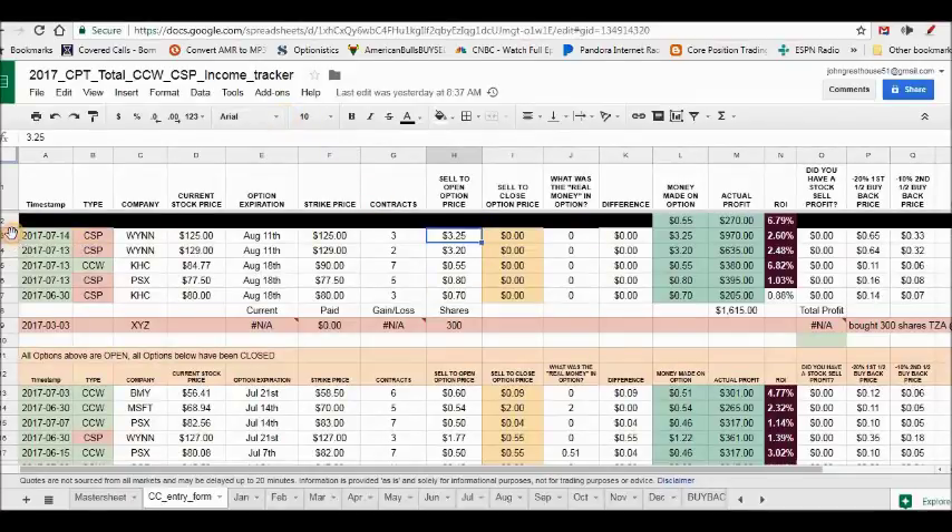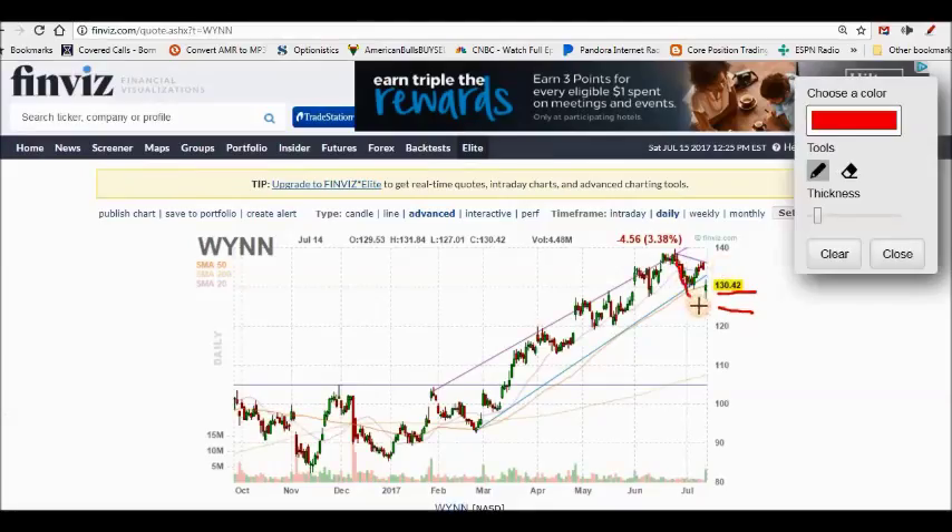I wrote cash secured puts at 129 and 125. On my covered call tracking sheet you can see the 125 strike — I got paid $3.25 for that. These are August 11th expirations, so this is a 20-day trade. My total profit is going to be in the $1,500–$1,600 range. The money invested for 20 days is going to be about $2,700. I'll take $2,700 for 20 days every day of the week.